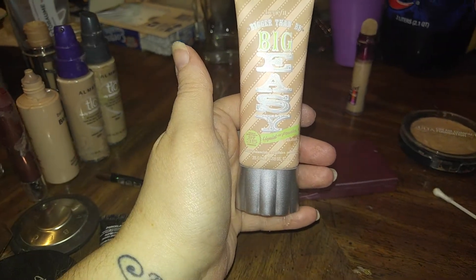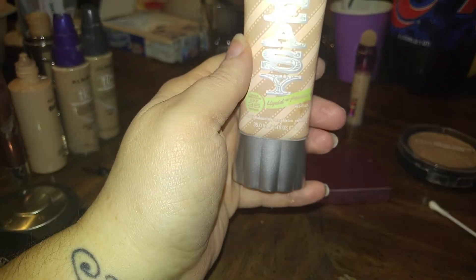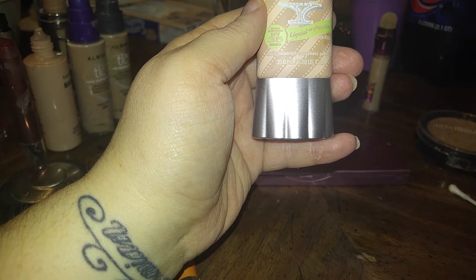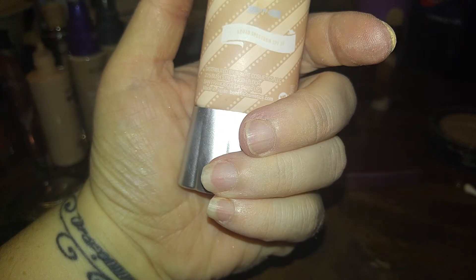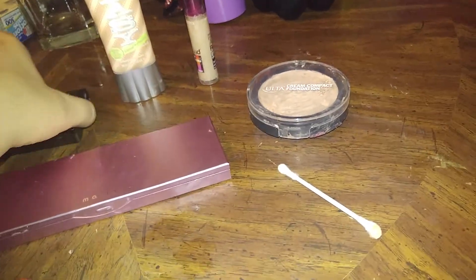And then there's one more. It's called Bigger Than BB — liquid and powder. Oil-free, deep beige. Yeah, it's cover-up. So that is my haul for today over there.